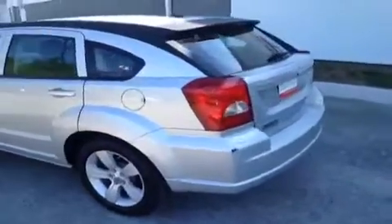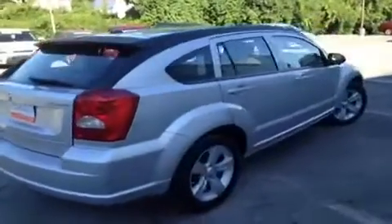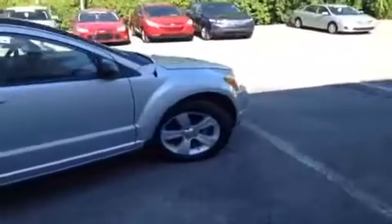This vehicle has had a 128 point inspection by certified technicians and is Q certified, which gives it a 2 year or 100,000 mile limited powertrain warranty, 1 year roadside assistance, and an appearance protection package that ensures your car stays looking and running great.